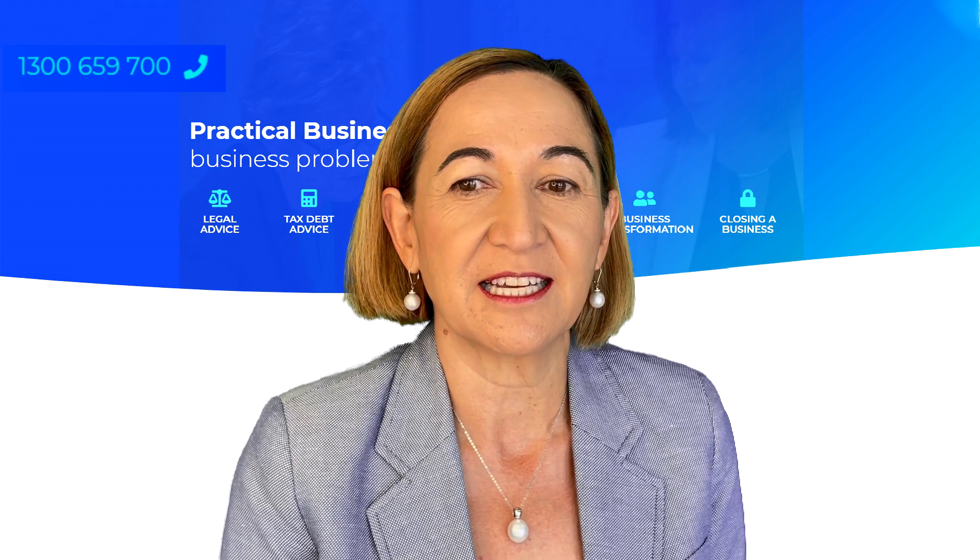All information provided is my opinion. It's not to be taken as legal or accounting advice. If you need information, contact Solvers.